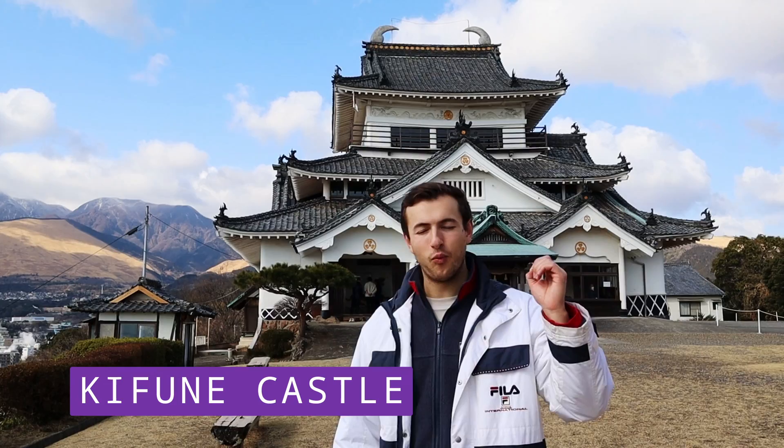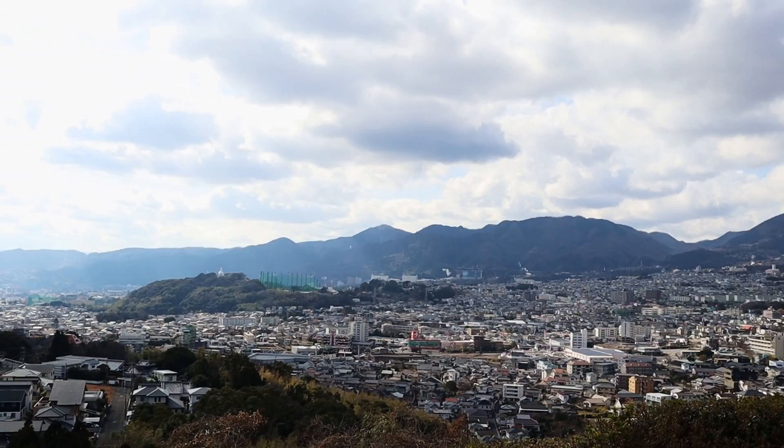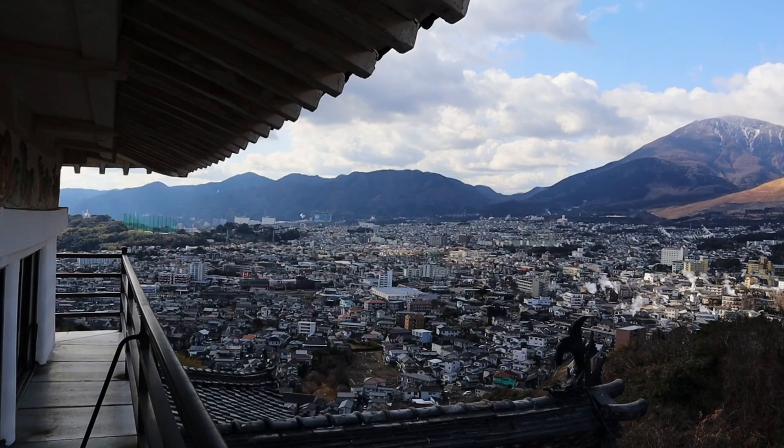This is Kifune Castle. We 100% recommend coming here on your way between the two areas of the Hells in Beppu, because you get an unbelievable view of the city of Beppu in all its glory. We paid 300 yen to come into the castle grounds and that's a great deal for such a good view over Beppu city. You're allowed to walk anywhere inside the castle by yourself, which is really nice. Kifune Castle is also famous for having a white snake — apparently if you touch it, you will get money.